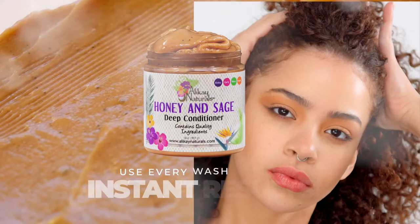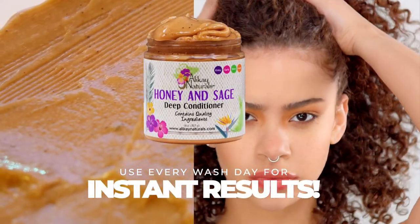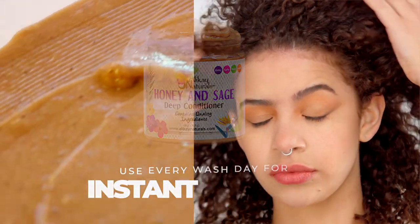Honey and Sage can be used as a pre-poo or a deep conditioning treatment. Use this for each wash day and you'll see instant results.